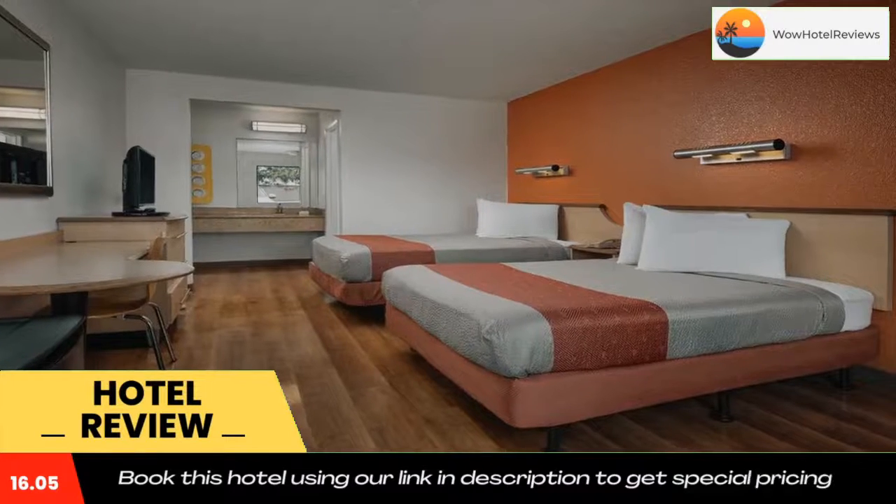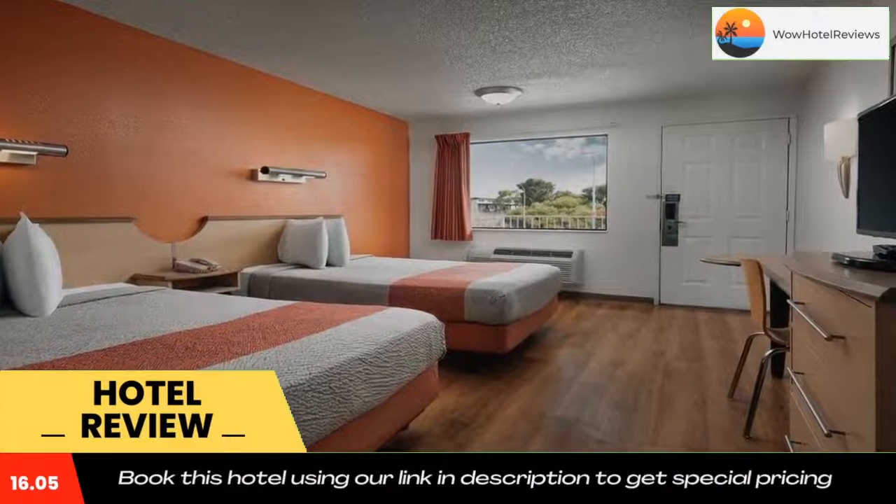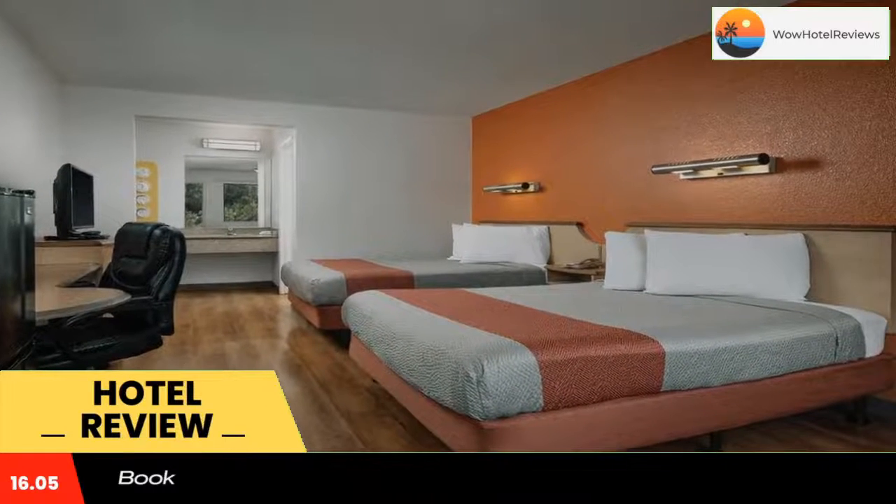McClellan Paloma Airport is a six-minute drive from Motel 6 Carlsbad. The motel is eight miles from Camp Pendleton, a United States Marine base camp. Use our link in the description to get a special discount on this hotel. Don't forget to like and subscribe to our channel.